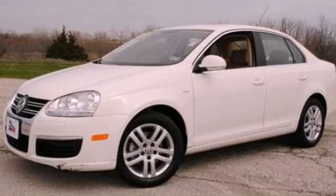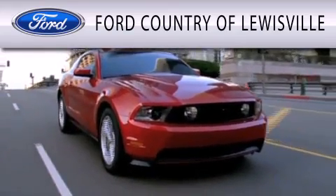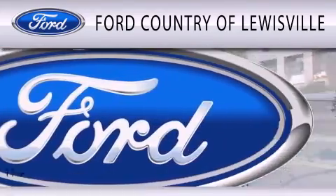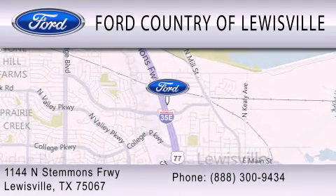Please call today to reserve this vehicle for a test drive. Ford Country of Louisville is dedicated to doing everything possible to ensure that the experience you have selecting your vehicle is as pleasant as possible. We are located at 1144 North Stemmons Freeway in Louisville.